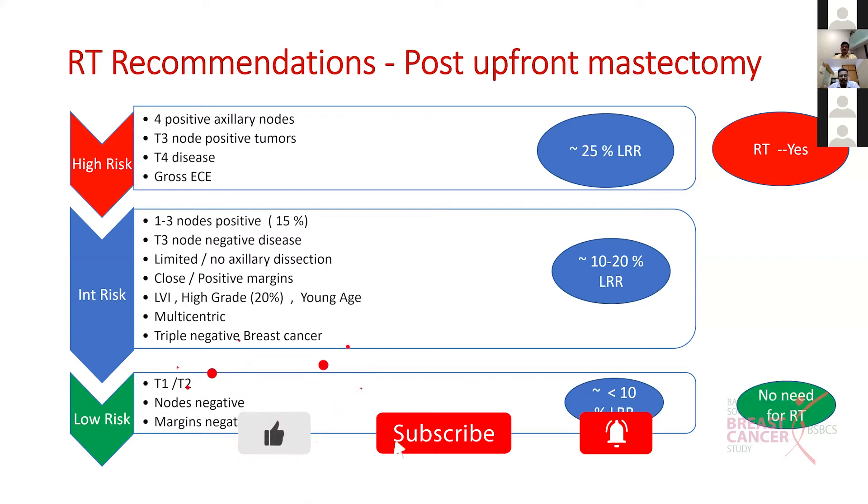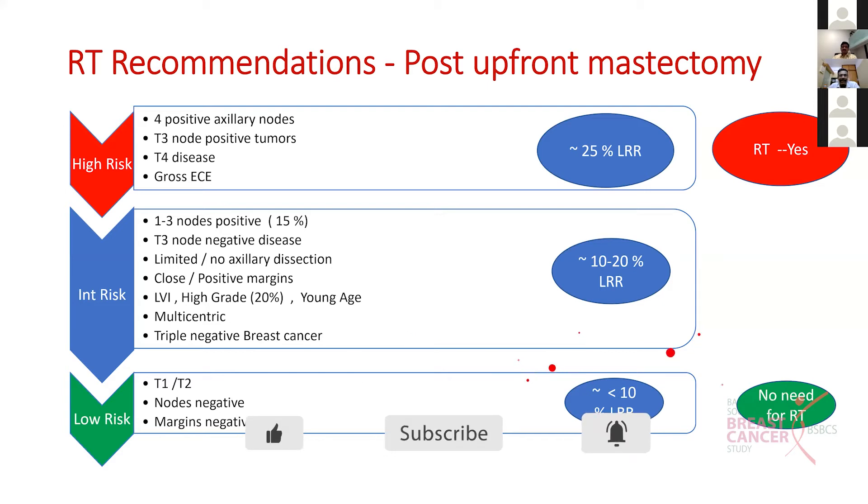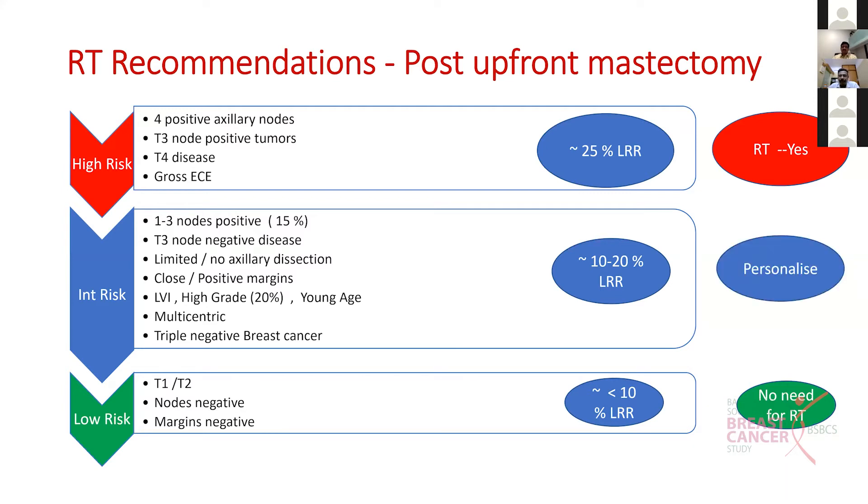The low risk patients who had a mastectomy are those with T1, T2 disease, node negative, margins negative. They have a very low risk of local recurrence and do not need RT. In between comes the intermediate risk category where we need to personalize our RT recommendations.